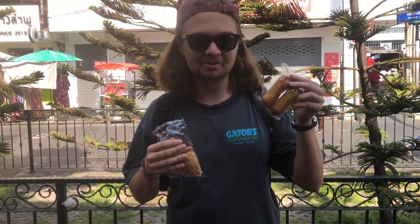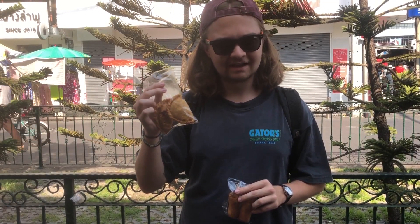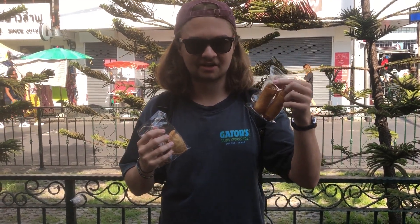We've just bought some street food: two vegetable spring rolls and a chicken and coconut curry pasta — not together! The spring rolls were 15 baht each and the pasta was 10 baht each, so a pretty cheap lunch at 50 baht total. They taste delicious!